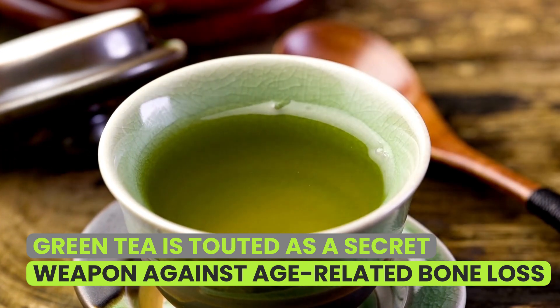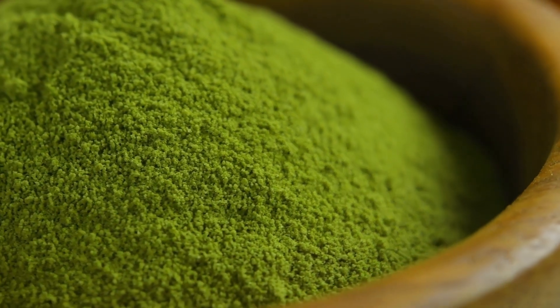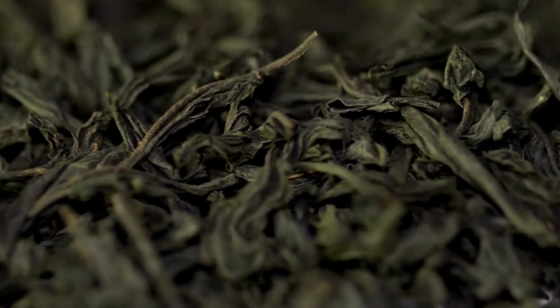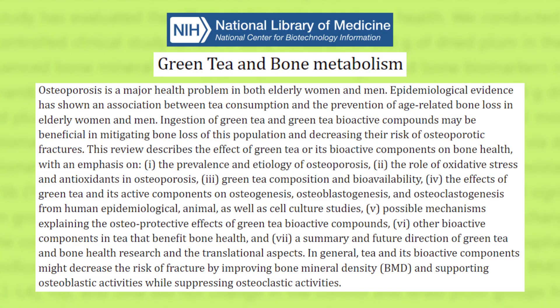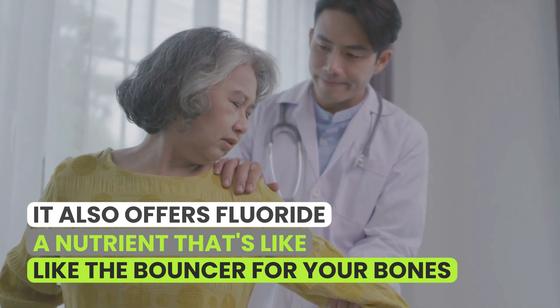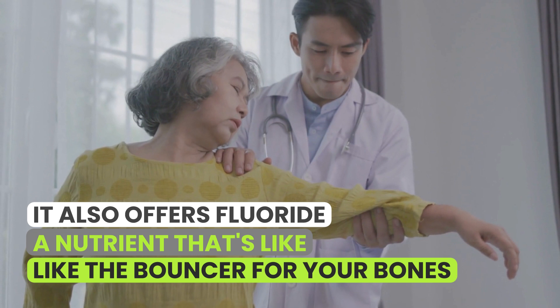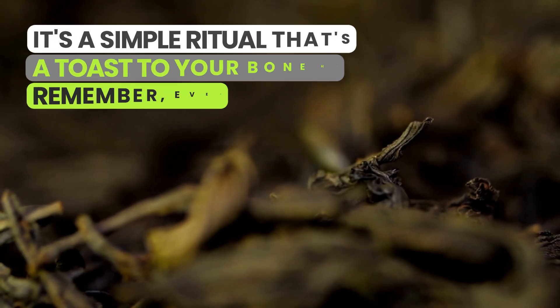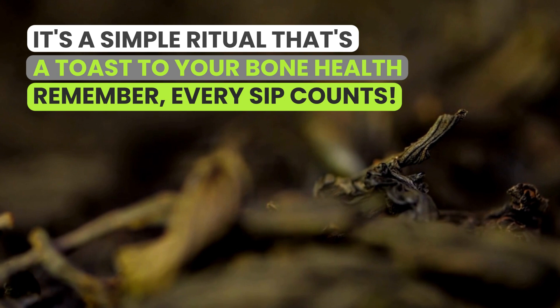Green tea's bioactive components don't just stop at slowing bone loss — they're ambitious. They work hard to lower fracture risk by boosting bone mineral density and supporting bone growth. Studies show that a woman's bone density can dip significantly in the first three to five years post-menopause. That's why it's crucial to listen to what your body needs as we grow older. Green tea also offers fluoride, a nutrient that slows the advance of bone-crushing conditions like osteoporosis. So how about swapping that afternoon coffee for a warm, soothing cup of green tea? Every sip counts.